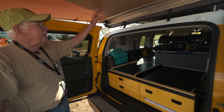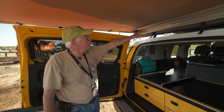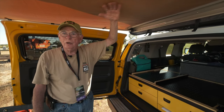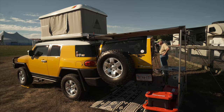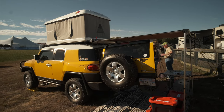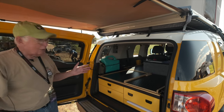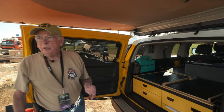I also found this ARB awning that worked perfectly at the back here to cover where you work. It doesn't protect in a driving rain, but it works great to keep the sun off of you.